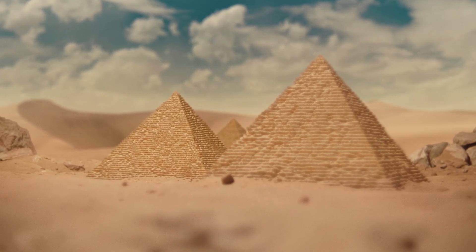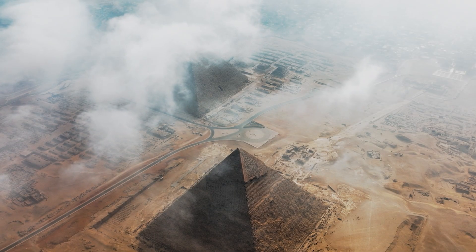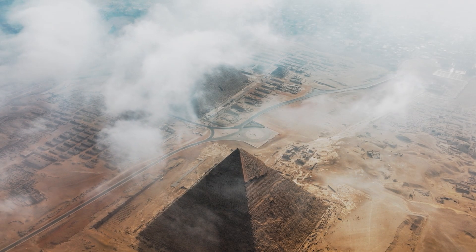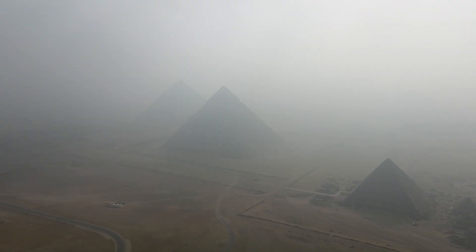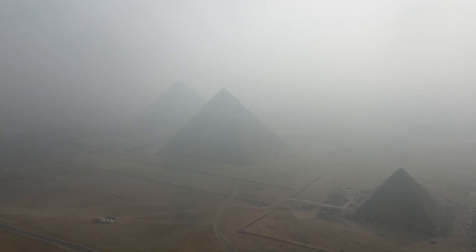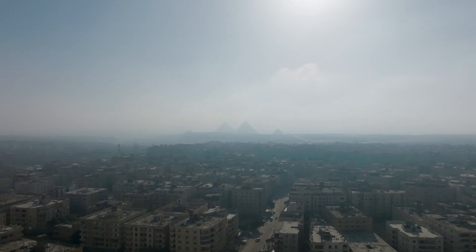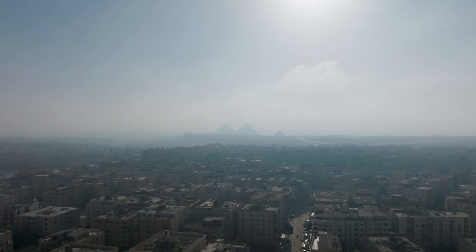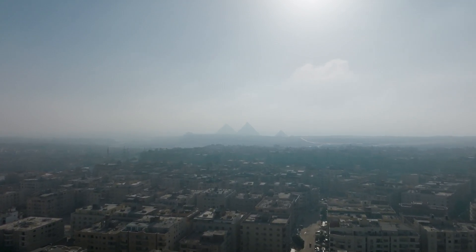Inside the pyramid, the stones don't just sit there — they interlock, support each other, and redirect force downward. This smart design helps the pyramid absorb and transfer energy instead of fighting it. It's like a 3D puzzle that strengthens under pressure. Modern engineers call this load distribution. The Egyptians just did it.